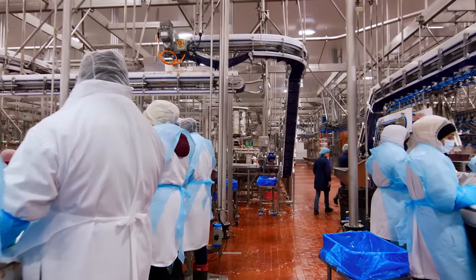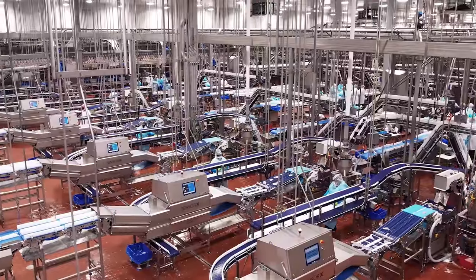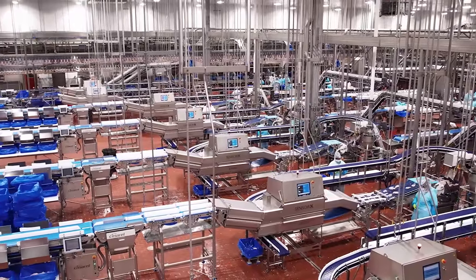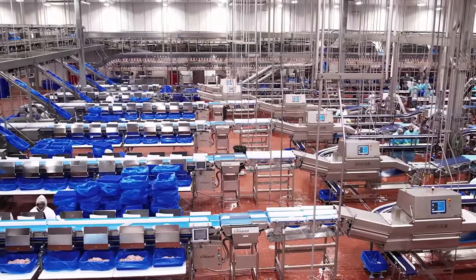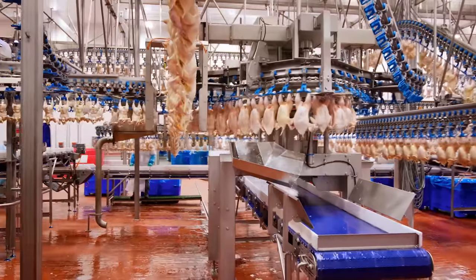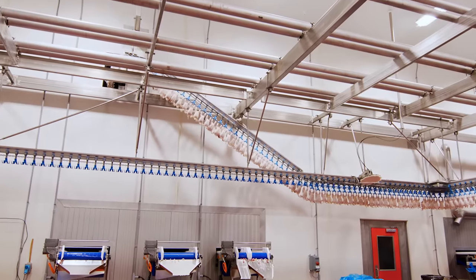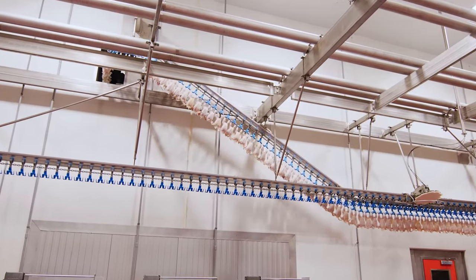Now is a good time to elaborate on another key Bell & Evans difference, our inline processing. We remove the typical steps where humans manually move product in bins from one area to another. This means less human handling and traffic throughout the facility, which improves team member and food safety. This also helps keep product moving, making Bell & Evans the freshest chicken in the market. Once the chickens emerge from air chill, they enter second processing, or more simply, cut up and deboning. It's a cool 36 degrees in here for product safety.